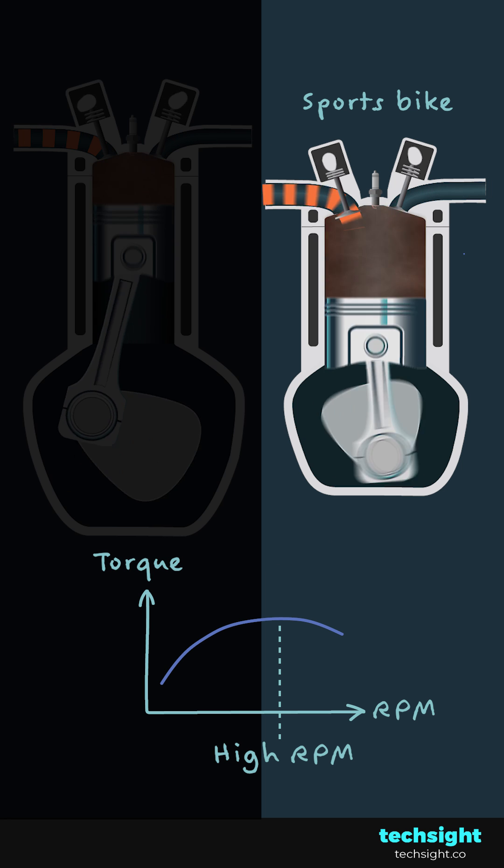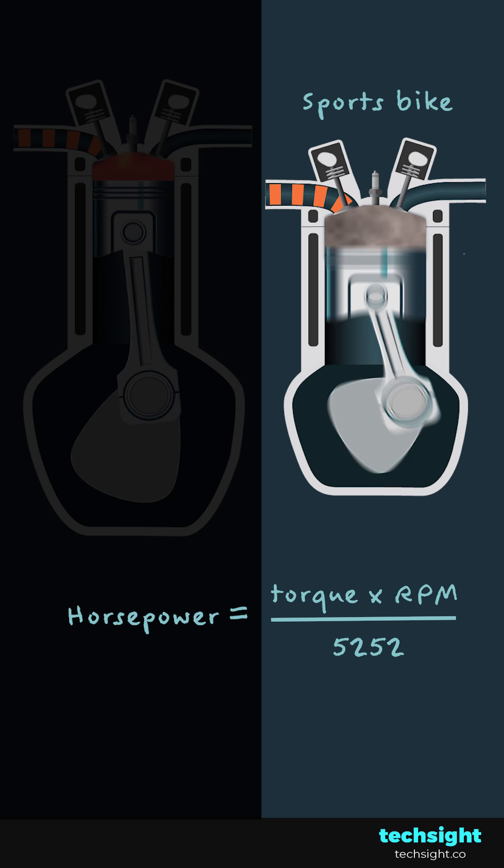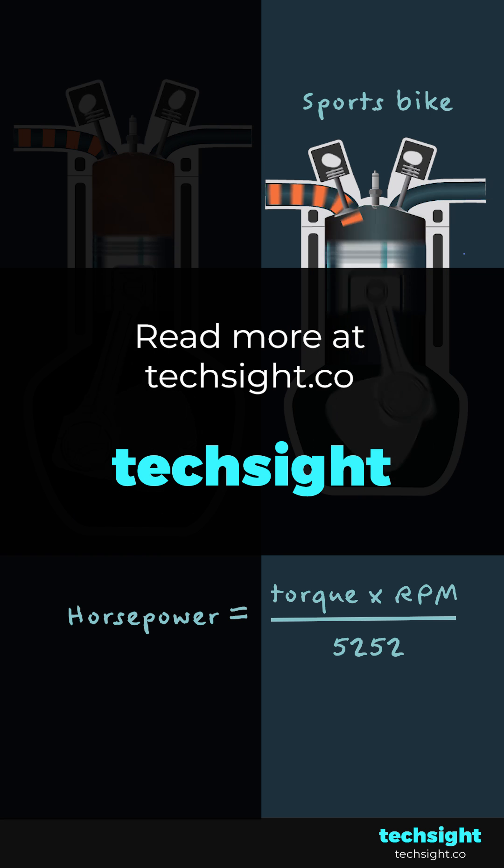These engines also typically provide peak torque at a high RPM. And because power equals torque times RPM, this will give maximum power.